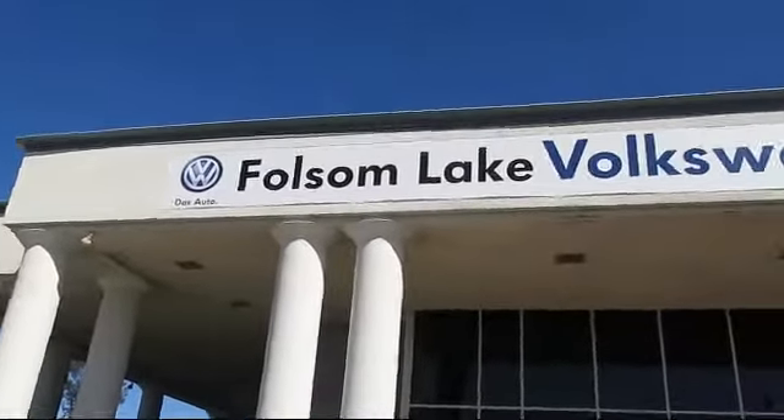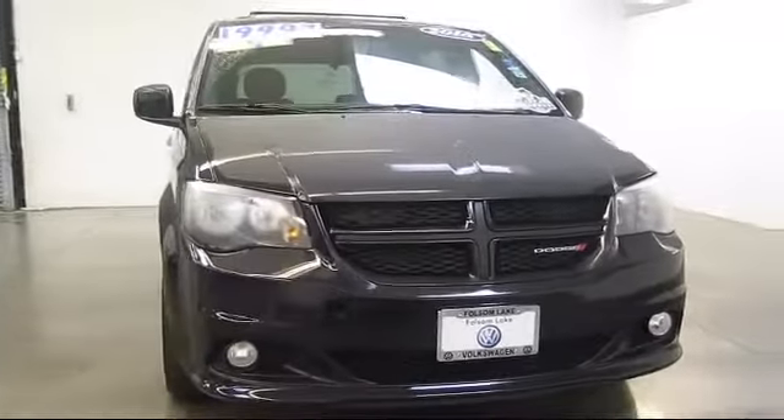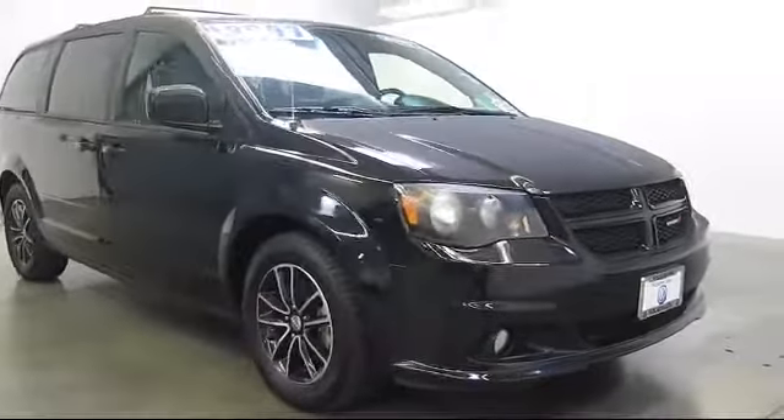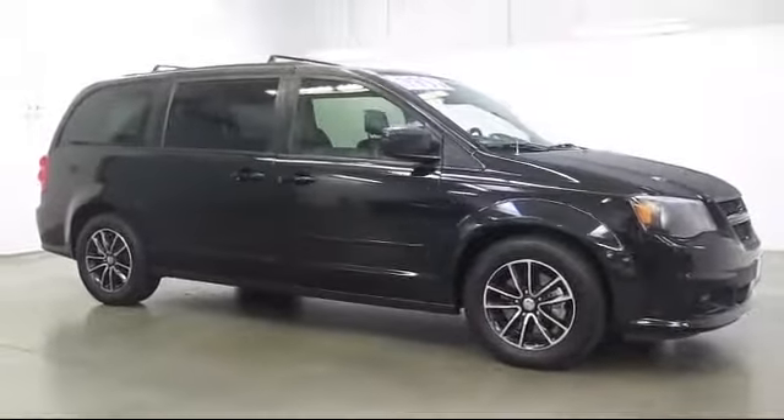Welcome to Folsom Lake Volkswagen, part of the Folsom Auto Mall, and here's another look at one of our quality pre-owned vehicles that comes equipped with Parkview rear backup camera, steering wheel controls, third row seating, and keyless entry.